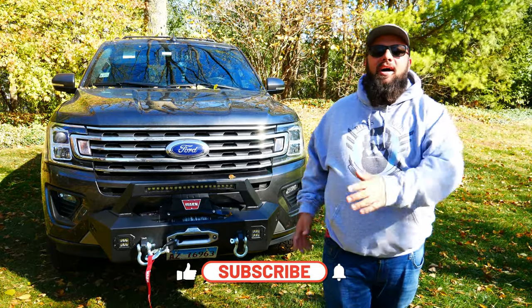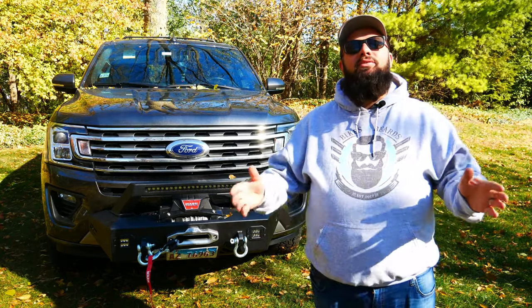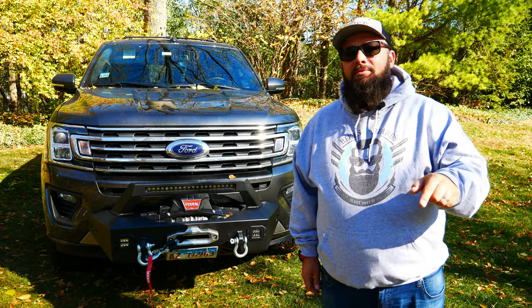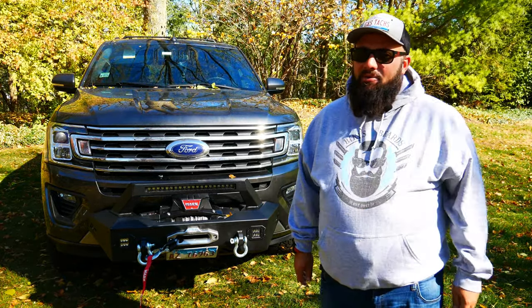If you're new to the channel, thanks for stopping by. If you're a long-time subscriber, always good to have you back. Just a reminder, today's the last day to enter and win the $150 OmniWall Power Tool Organization Kit. All you gotta do is subscribe to the channel, like this video, and leave a comment and you are automatically entered to win. Next week, I'll be announcing the winner.